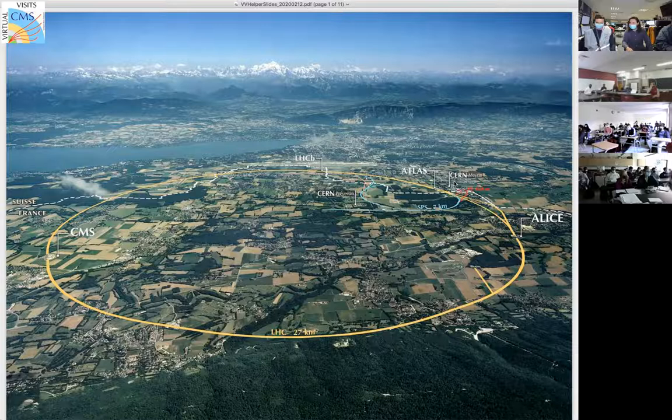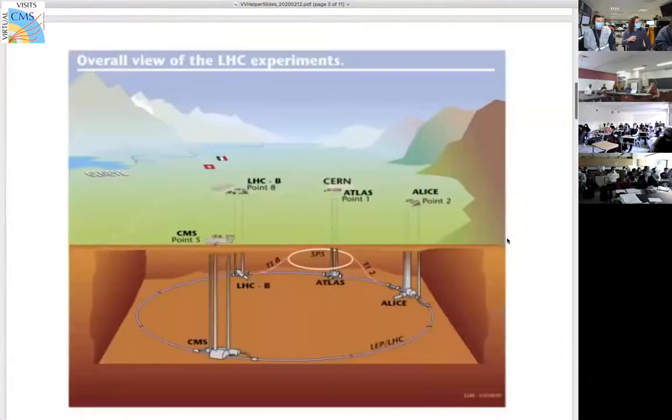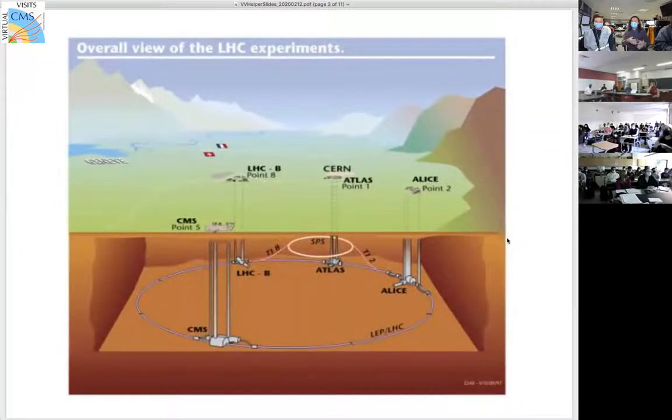This yellow line on the image is not actually painted on the surface — it just corresponds to where the LHC tunnel is located. But most of the facilities are actually underground. If you actually come to CERN, there are a few facilities or locations where we have buildings and infrastructure, but a lot of the really cool stuff is underground. That's where most of the LHC apparatus is.